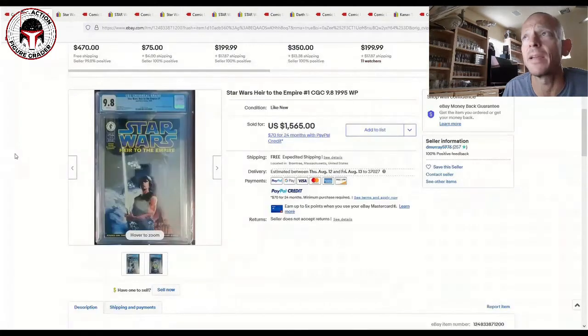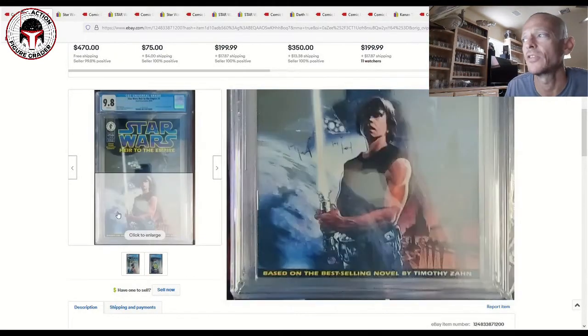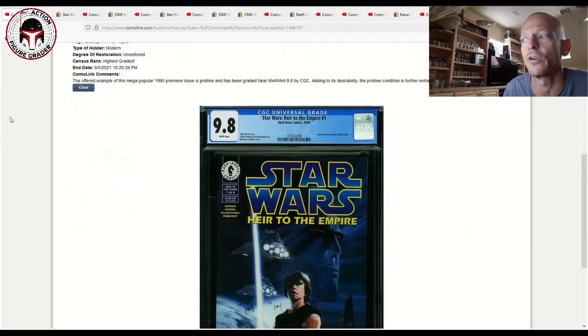On eBay, the same grade direct edition recently sold for $1,565, versus the ComicLink auction at $1,828. Part of that price difference is the photo quality — the eBay photos weren't great, making it hard to judge case quality. Another eBay sale with better photos closed at $1,576 on July 11th, so you're looking at roughly $1,500 to $1,600 on eBay versus $1,828 on ComicLink, which had really clean, clear photos.